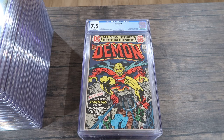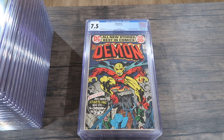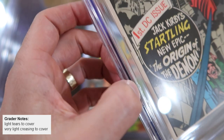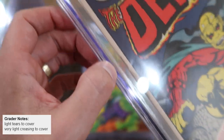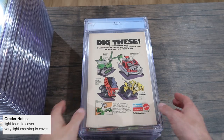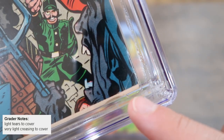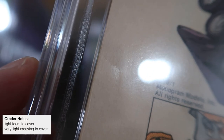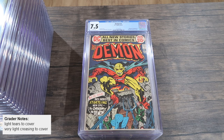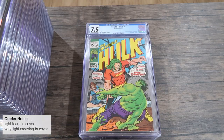Bumping it up a step further: Demon number one, 7.5 white pages — origin and first appearance of the Demon. There are very little issues going on with the spine on this particular issue. The grader's notes say light tears to cover and very light creasing to cover. There's at least some very light creasing, and there's the light tear on the back cover. Take those two defects out and you're at an 8.5 at least on this book — you can see how it's those very minor differences that matter in these higher-grade books.